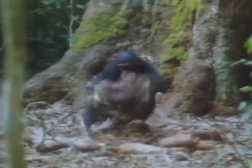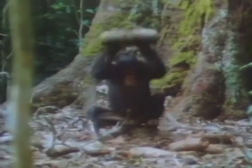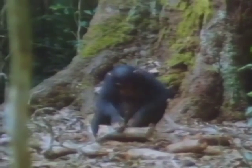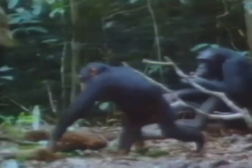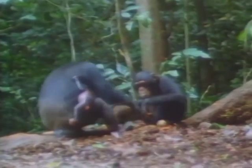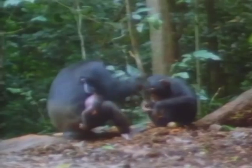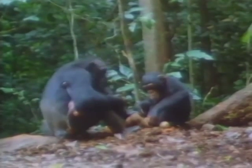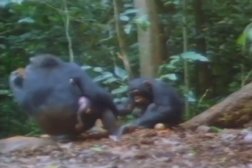Young chimps who have just learned to crack are often forced to use inefficient tools because more dominant individuals have all the good ones. It is interesting to follow the infants year by year as they gradually acquire the nut-cracking technique and become less dependent on sharing. Here, Sartre the six-year-old, who used to get away with lots of begging, no longer asks for scraps — his mother's new baby has arrived and Sartre has learned to crack for himself, but as a direct relative he is allowed to share his mother's hammer.